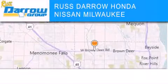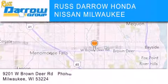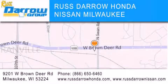Russ Darrow Honda Nissan Milwaukee is located at 9201 West Brown Deer Road in Milwaukee. Our goal is to exceed all of your expectations to ensure that you'll return for future visits. Experience the Darrow difference.